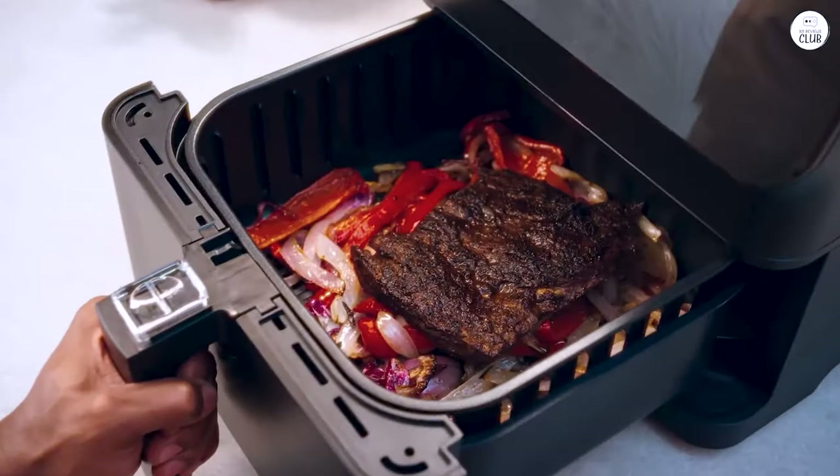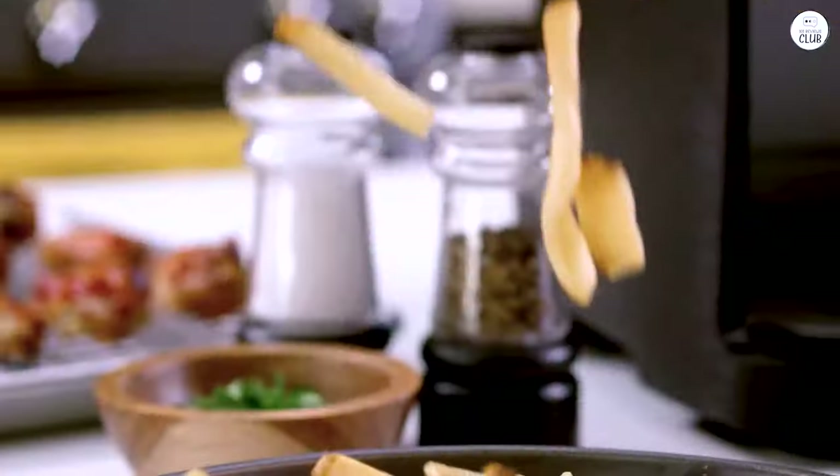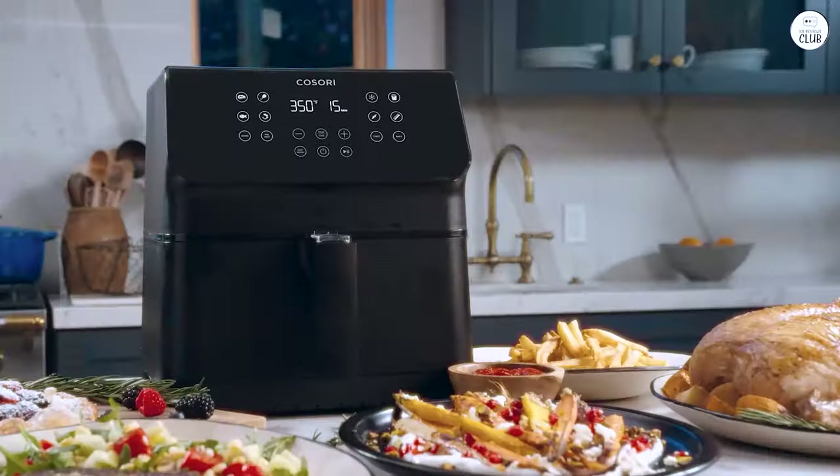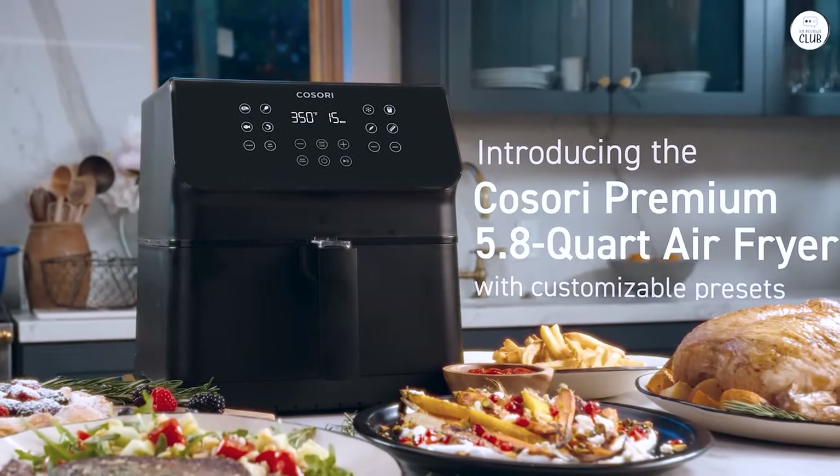I used to use the oven for a lot of things, but now the air fryer has replaced that for most quick meals. The preheat function is quick, and I think it helps get better results compared to when I skip it.